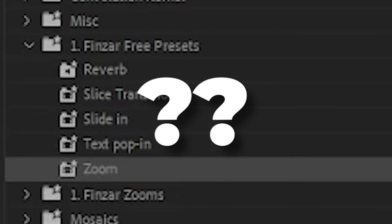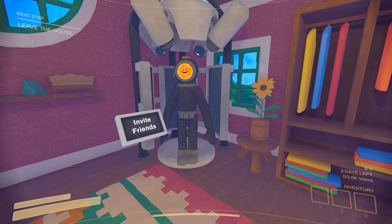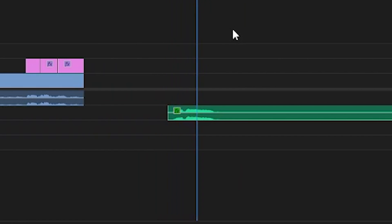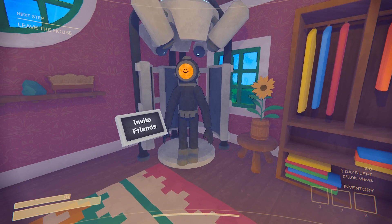So what are these five presets? The first is a text pop-in to help your subtitles pop to life. Then there's a reverb preset to make your voice epic. Thirdly, an awesome slice transition to make you an editing ninja.